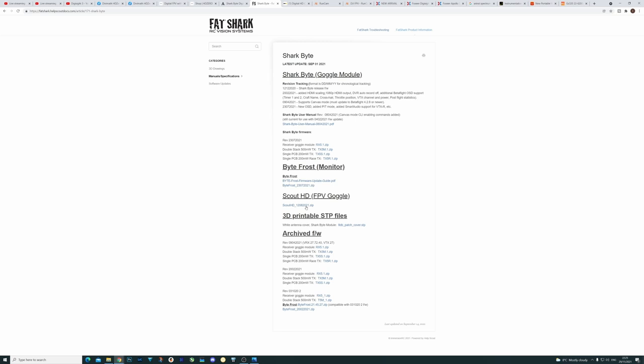There's firmware but no manual, and that firmware is from July — which is very old. Looking at the HD0 side, the manual dates back to April and the firmware is also from July. The last noted update on any of this says September 2021. There have been no changes on any of this since.